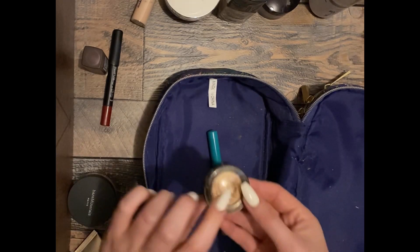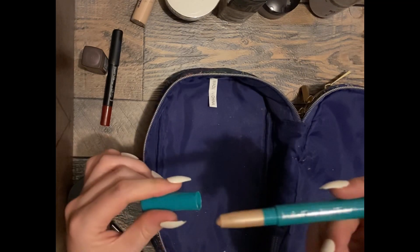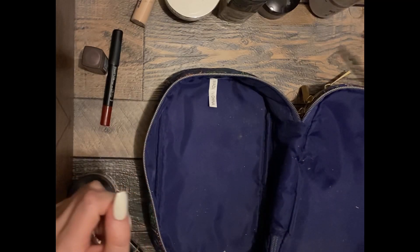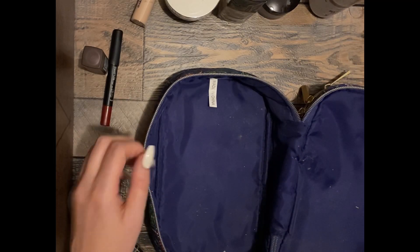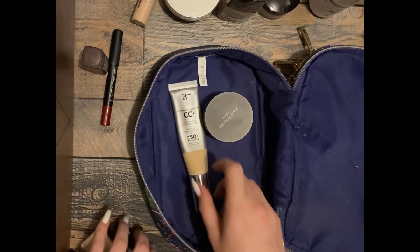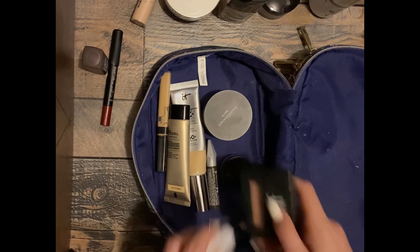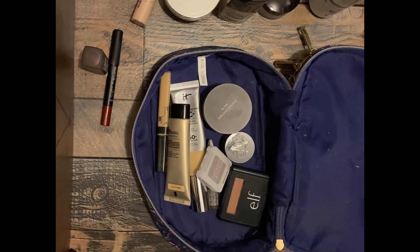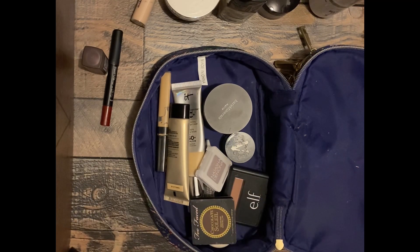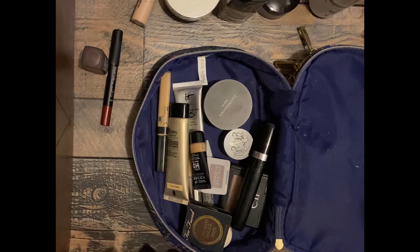Bronzer, a little baby highlight, and I guess this would be like an eyeshadow-highlight kind of situation. Let's actually put the things I'm getting rid of in here. Oh my goodness, she's just going to knock everything down. You can probably hear her walking on the metal above me — like a metal shelf.